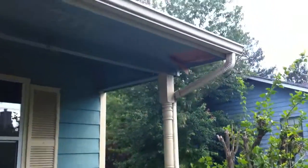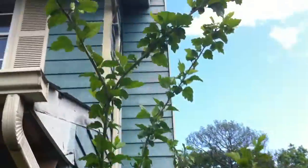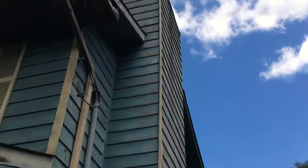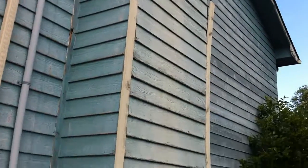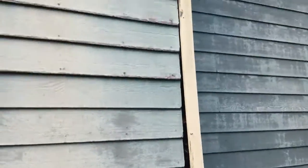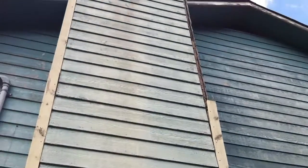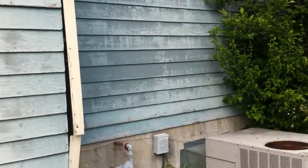Let's go around to the side. Here are some more areas that are damaged — not too bad right here. On this fireplace, some of this trim is coming off on the bottom and up at the top it's missing. The siding looks like it's kind of faded.